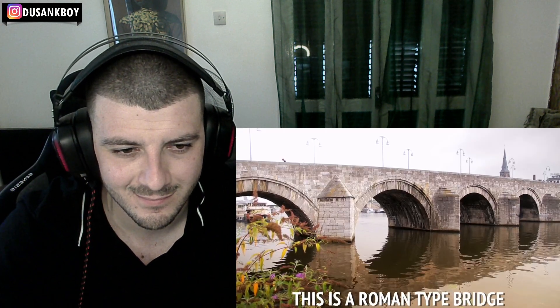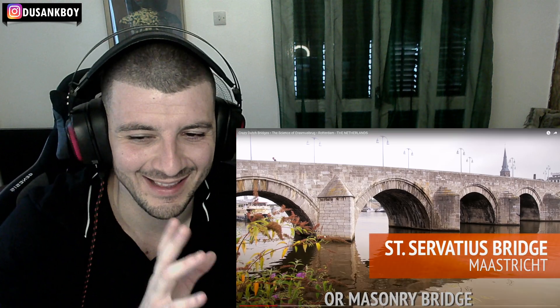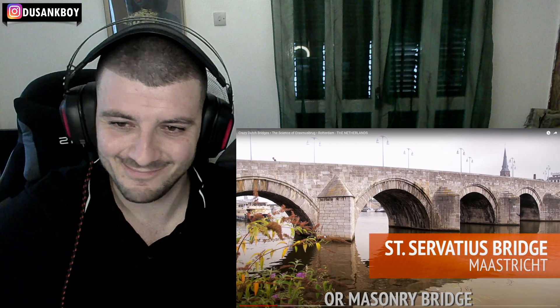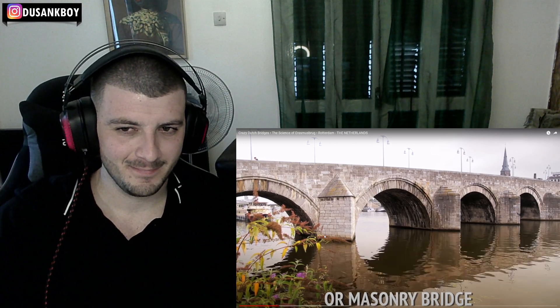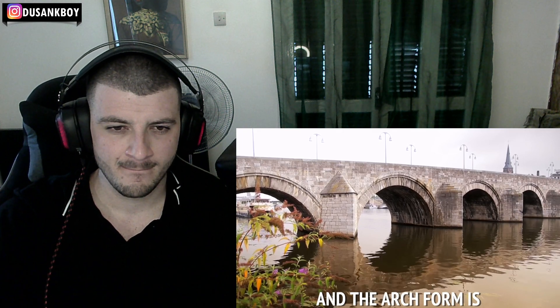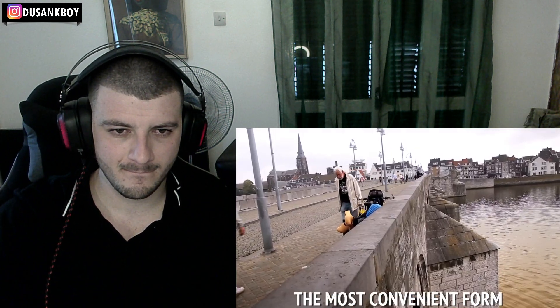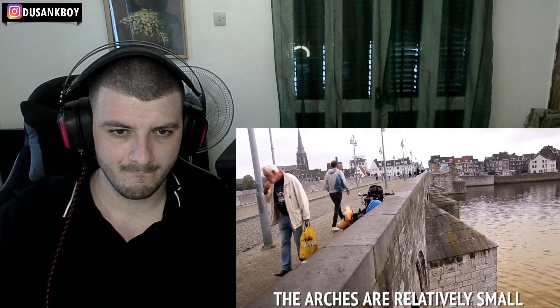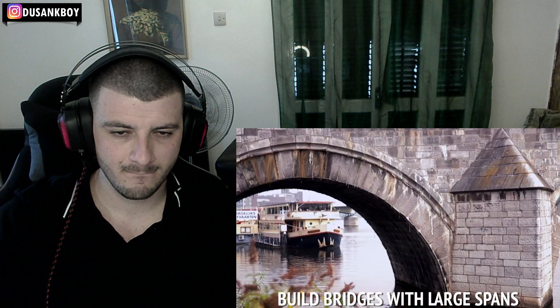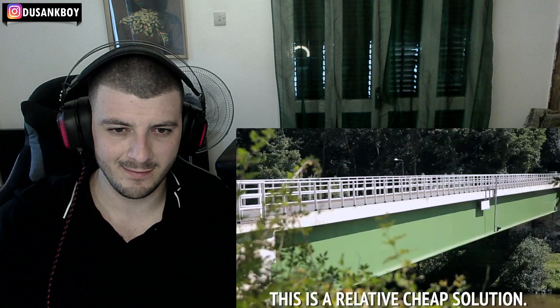This is a Roman type of bridge — I don't think this sort of bridge can open up. A masonry bridge is completely built with stones, and the arch form is the most convenient form to carry the loads. The arches are relatively small, but it also has to do with the material — they were not able to build bridges with large spans.